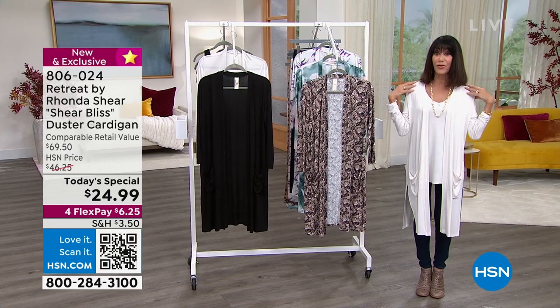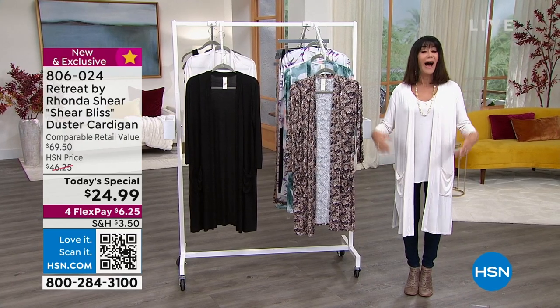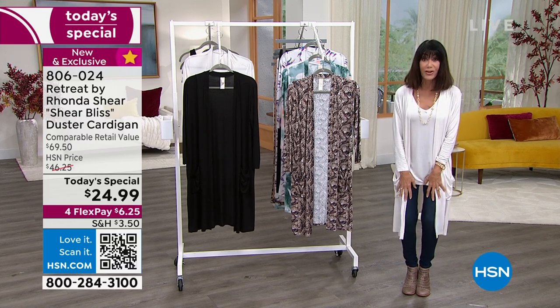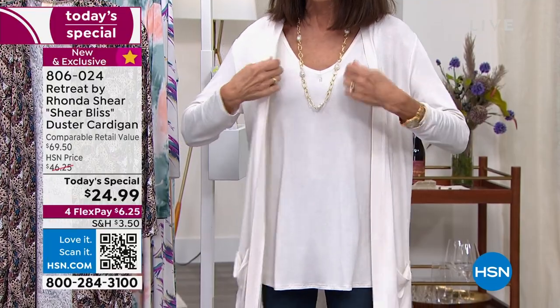I chose to wear the cream, and this is exactly how I'll wear it in my life. I am always looking for a great duster to wear over my jeans. The tank is also available — we'll pop up the number for the tank in a moment.